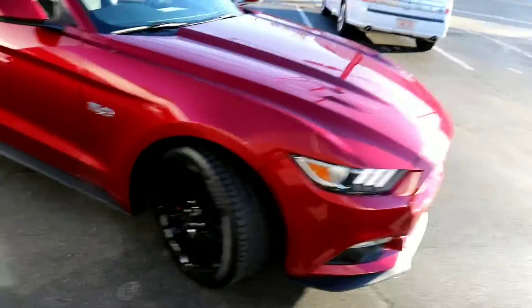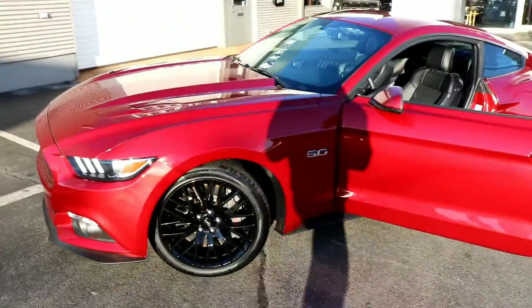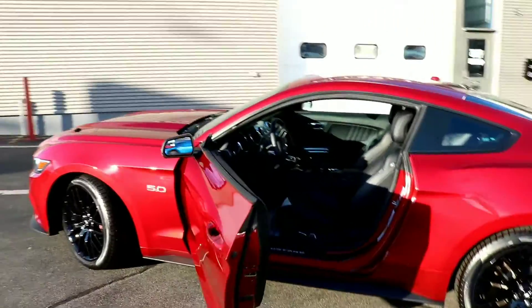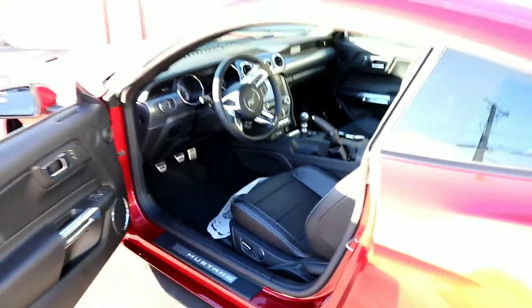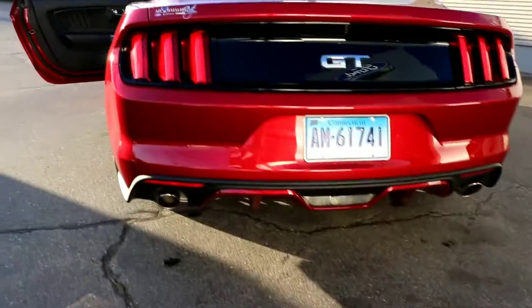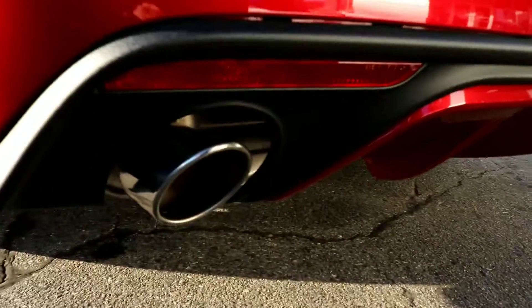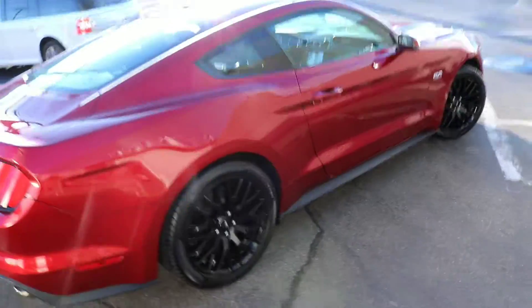It also comes with a larger sway bar and strut bar — things like that. I'll be making more videos about this very soon. This is just a quick walkthrough. Man, I cannot wait to show you guys — this thing is loaded with all the new stuff you'd want in a car. Look at that — just listen to the sound. Absolutely awesome.